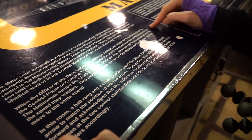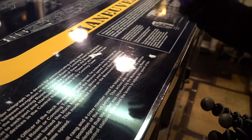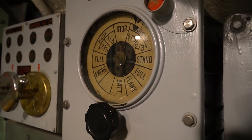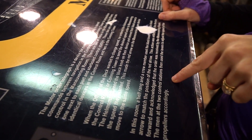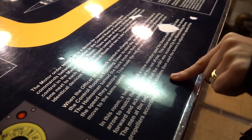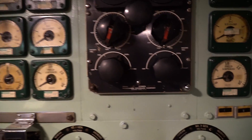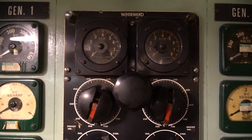The officer of the deck up above in the control room would have someone switch the motor order telegraph to indicate what speed he wanted, and that would be reflected down here by the red arrow going to a different speed. Then down here a bell rang, and a crew member would use the black knob to bring the black arrow to match the red arrow. Then the two men at the controls with all the levers would adjust the speed accordingly.